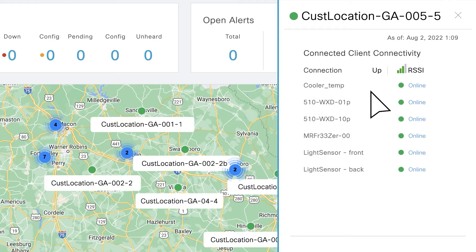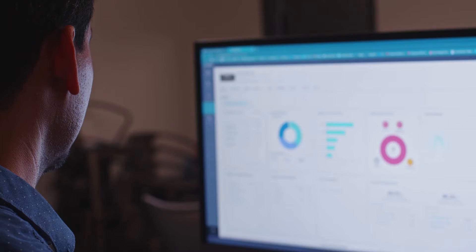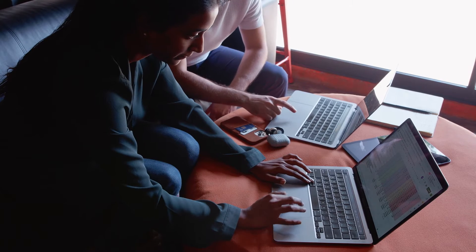the ability to remotely access the systems at any given time without having to deploy field service to address any potential issues.